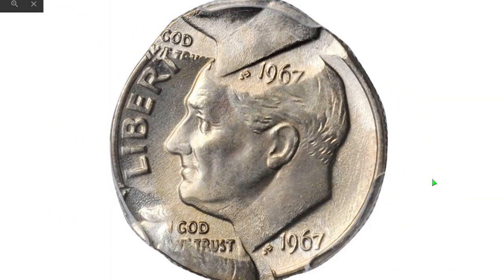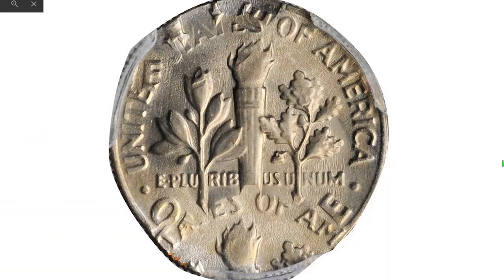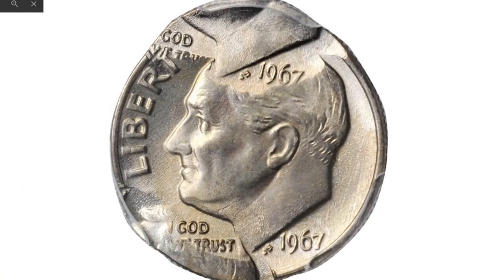Here is another rarer coin — a 1967 Roosevelt dime with triple strikes, second and third strikes at 80–85% of center, graded MS-64 by PCGS. One of the subsequent strikes is located at the top of the primary strike, where a second full date is evident on the obverse. The other is at the lower left and shows the top rear of Roosevelt's head, also on the obverse of the primary strike. Sold in 2019 for $1,320 at Stack's Bowers.